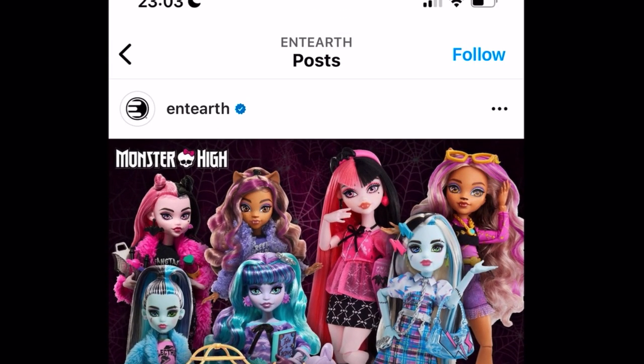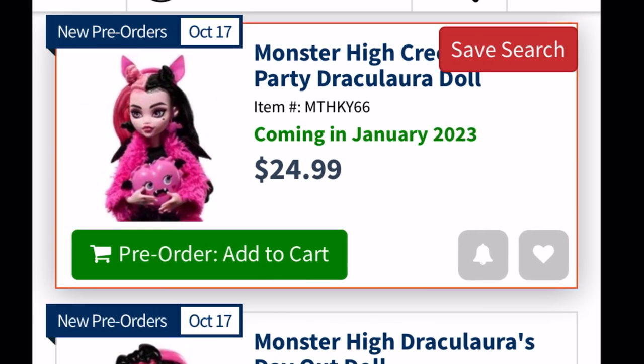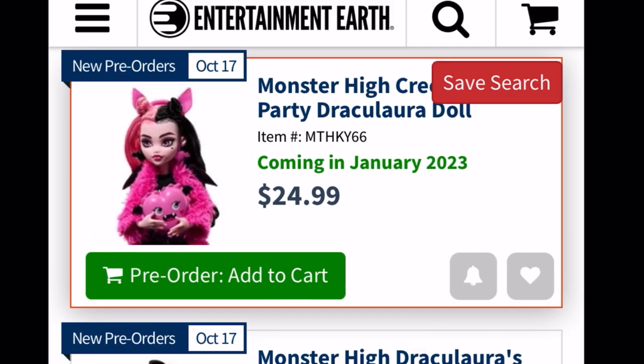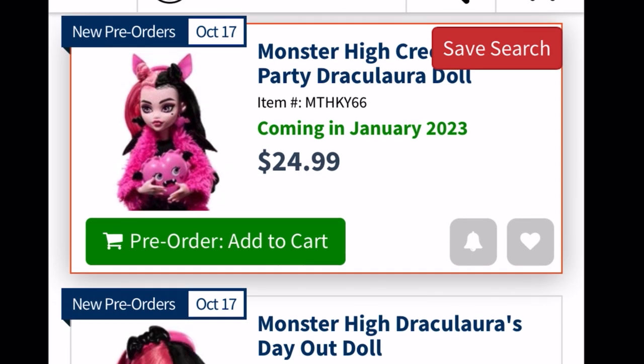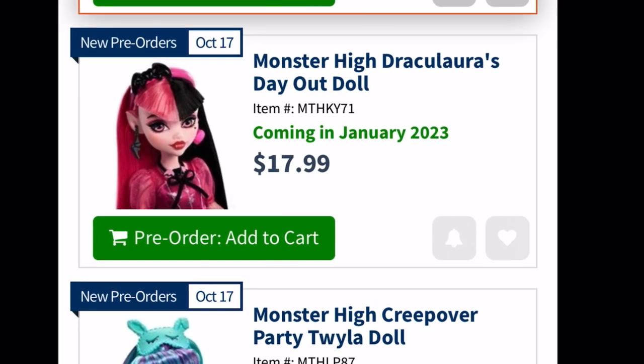The pictures are up on Entertainment Earth right now. For the Creepover Party series, it says it pre-orders on October 17th and will be coming in January, next year. So everyone who has been finding these dolls early in stores — that is some wicked luck — because apparently they're not supposed to come out until January. They're going to retail at $25.